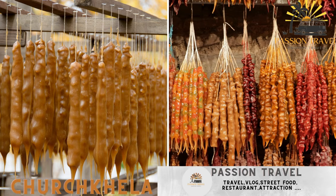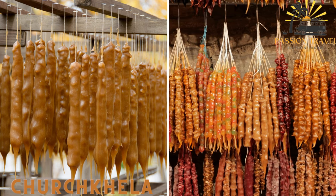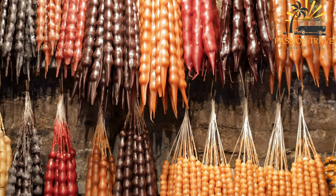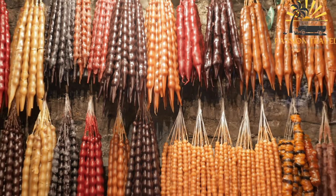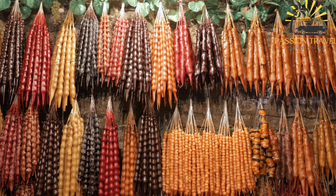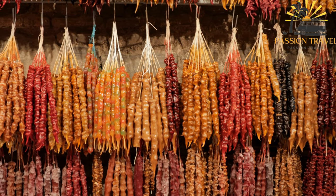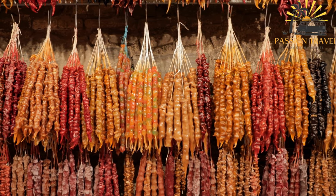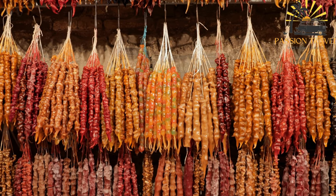Churchkila — a traditional candy made of nuts dipped in grape syrup and dried. Churchkila is a traditional Georgian sweet made by dipping strings of nuts, such as walnuts, hazelnuts, or almonds, into a thickened grape juice and flour mixture, then letting it dry into a sausage-shaped candy. The resulting candy is sweet, chewy, and nutty, and is a popular snack and souvenir in Georgia.